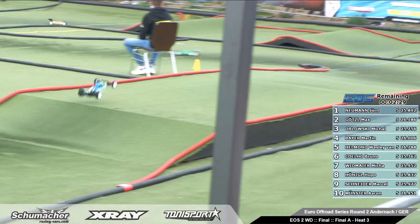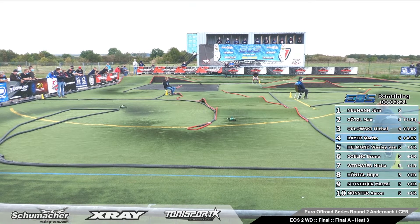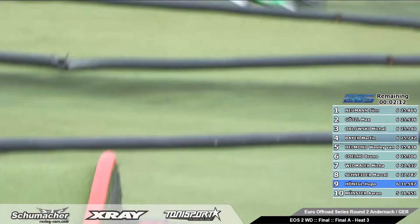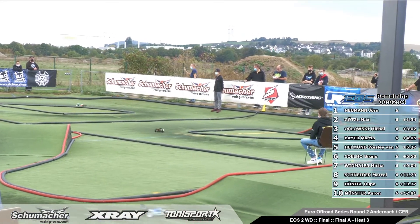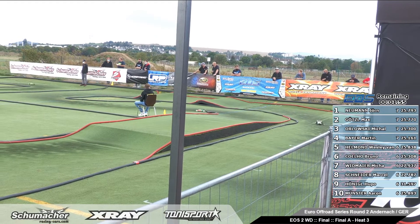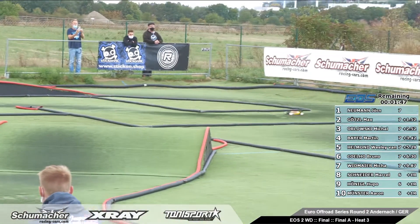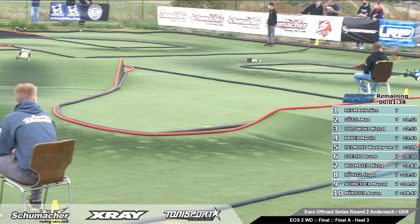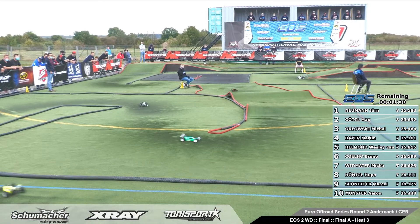And Wesley in five and Bruno in six. Bad luck today for Bruno. Well, maybe the track looks easy, but it is for sure not easy. The gap is only 1.5 seconds. Green lap for Jörg and for Max. Michael is also now on a good turn. Max — really good lap for Max Götzel. Now the wind is not so easy. If the wind is going here, it's not so easy with the jumps. Now Michael is closing a little bit to Max, and in fourth position you have Martin Bayer, then Wesley, then Bruno.